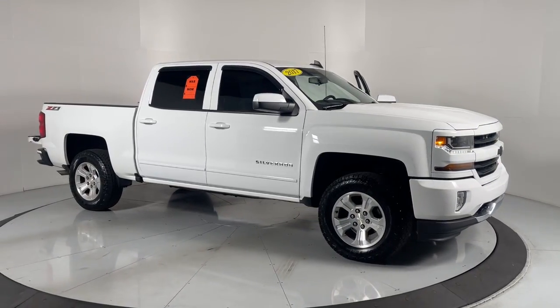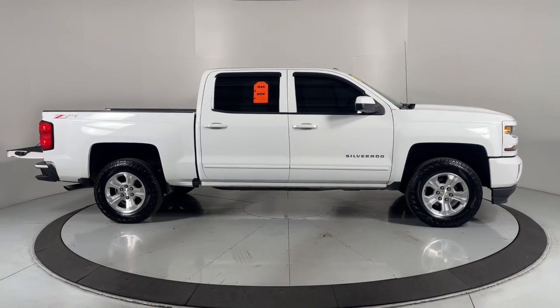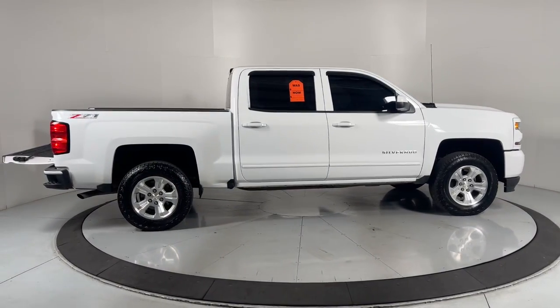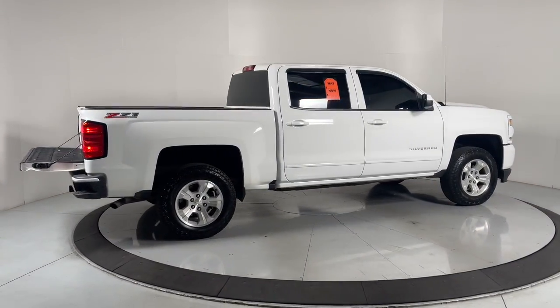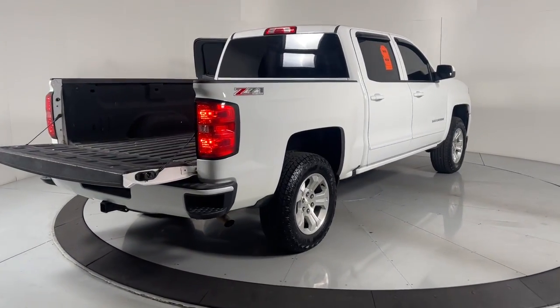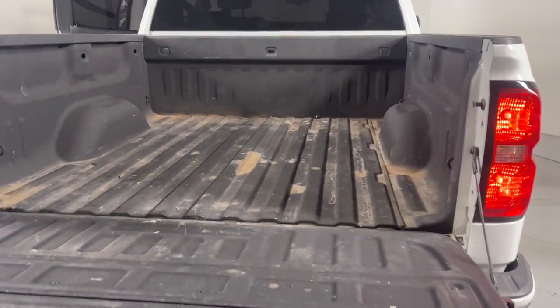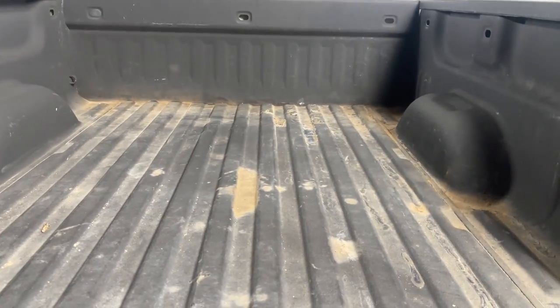You'll have love at first sight with the 2017 Chevrolet Silverado 1500. With less than 80,000 miles on the odometer, this vehicle stands out from the rest. The Chevrolet Silverado 1500 — the full-size pickup that's strong, quiet, and dependable, with the latest technology to keep you connected while you get the job done.